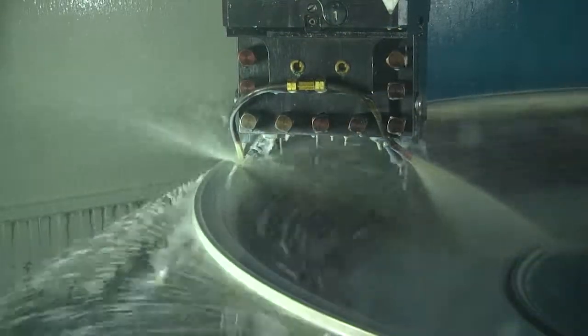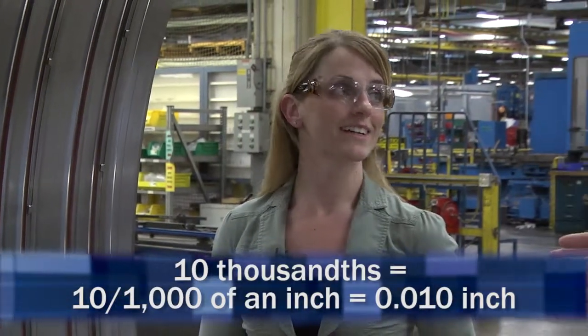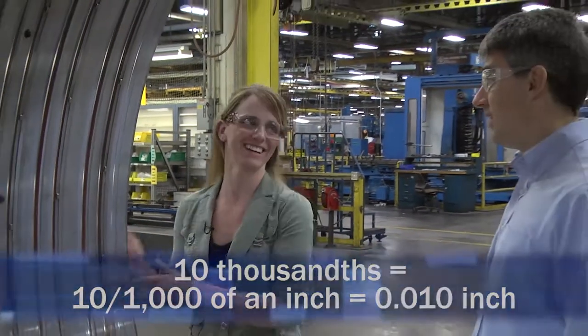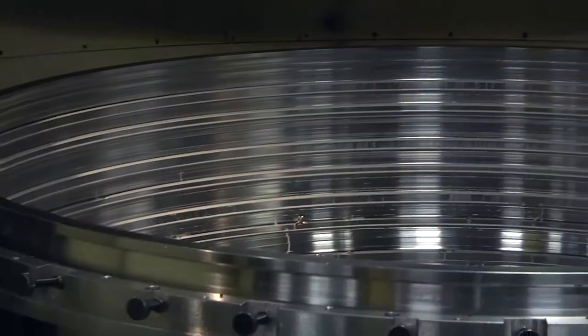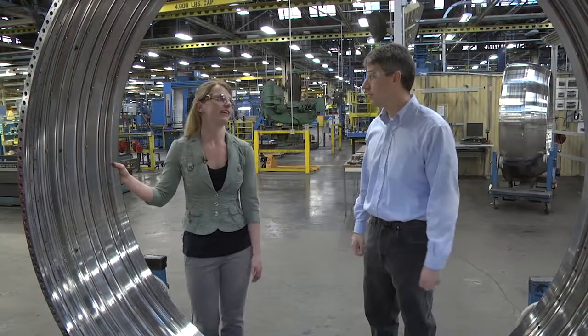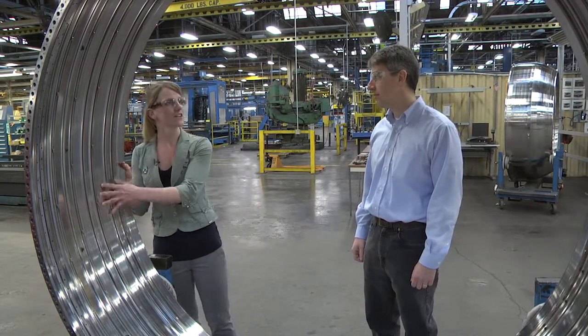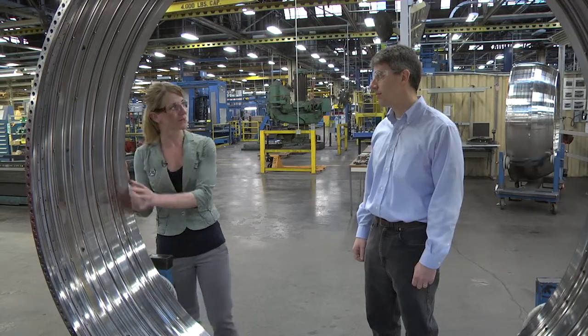The tolerance on the wall thickness is about 10 thousandths — so a few human hairs. That's all we get. And you have to control the size of the wall to that precision. It's a structures case, so we've got to make sure that at the end of the day, everything will fit inside of it and nothing can escape it if something were to go wrong.